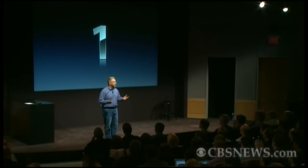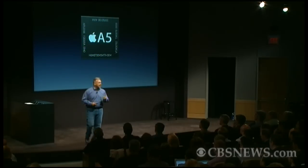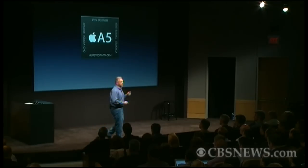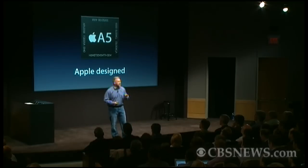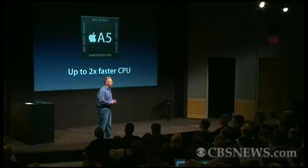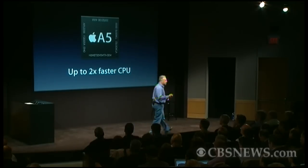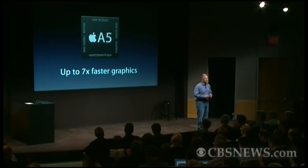So how is it different? First, it has a new chip inside. The A5 chip that we launched just this year in the iPad 2 is now making its way into the iPhone. This is an Apple-designed chip that's remarkable. It's a dual-core processor that delivers performance up to twice as fast at CPU tasks. It's also dual-core graphics, which means graphics can be up to seven times faster than they were in the previous iPhone.